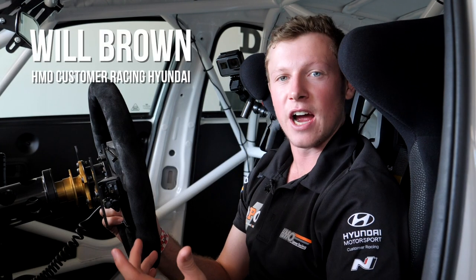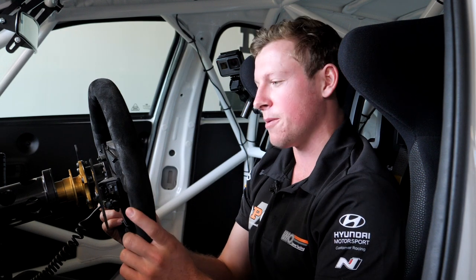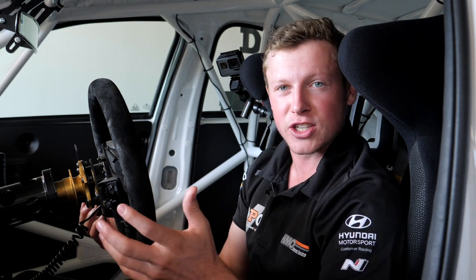Hi guys, this is Will Brown here with HMO Customer Racing for the TCR Australia Series. This is inside my Hyundai i30N TCR car. I'll run you through my office and what it's like during a race.